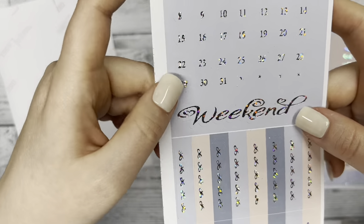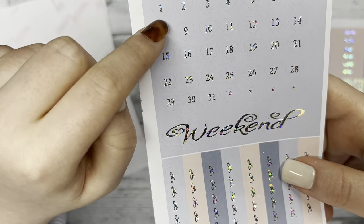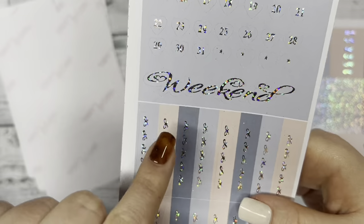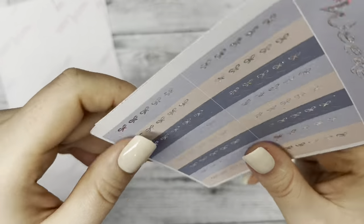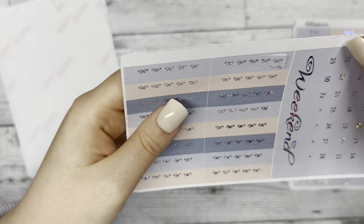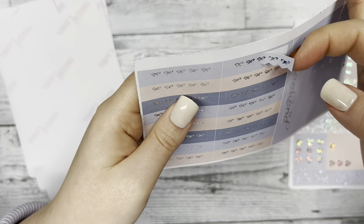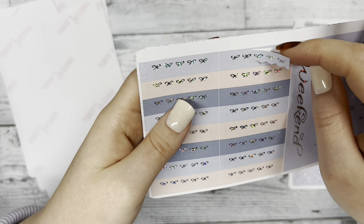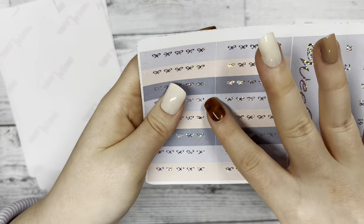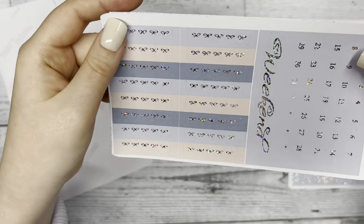Next we have our date dots for the month — they're actually heart dots, so I should say heart dots. Then the weekend script below that, and over here we have a bow checkered header. I like to use these over the lines in my planner to hide them and also to layer on top of full boxes.